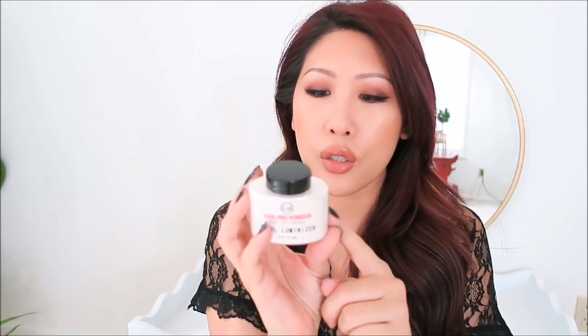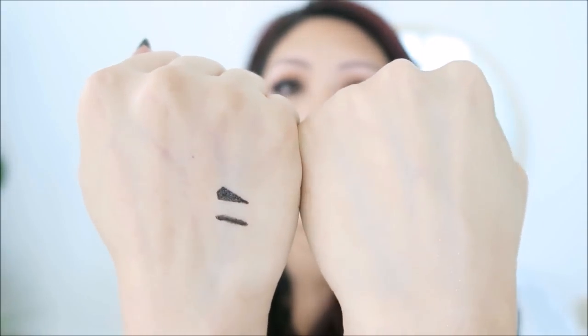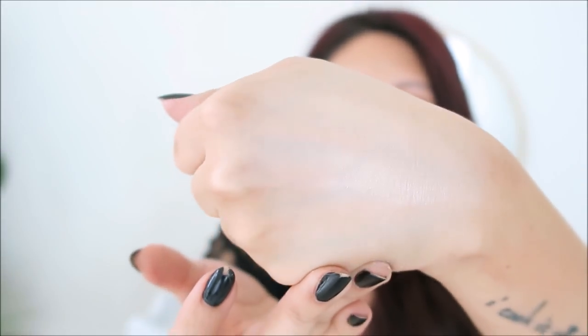Next is the JCat Luxe Pro Powder in the shade Pearl. When I first watched a swatch of this I was blown away — I immediately wanted to add it to a body oil or lotion to use all over my body. It is so beautiful, it doesn't even look like a powder. Here are both my hands — this one has it and this one doesn't. Look at how beautiful that shimmer is. It's extremely subtle but imagine this all over your body — your skin would look so luminous. Two layers and it is gorgeous.